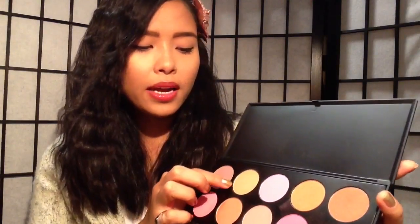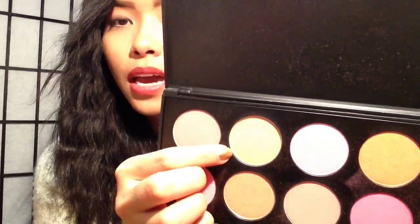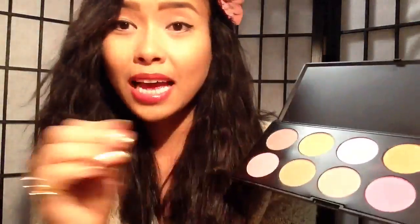This one is just a light coral color — you can tell. And this one is more of a coral color which has a shimmery texture to it. This is really nice.